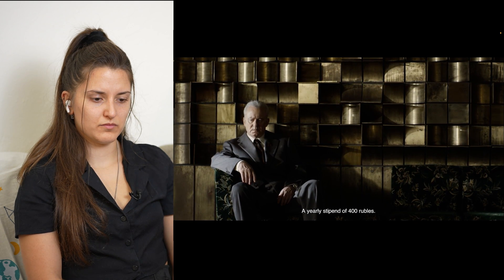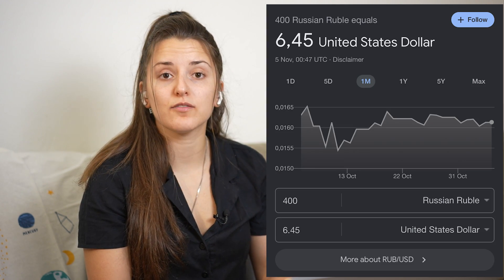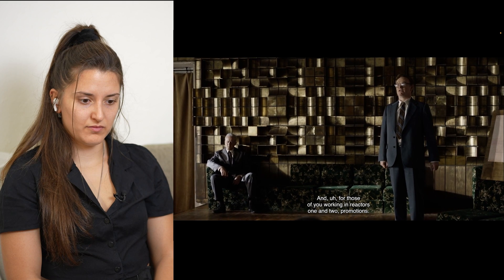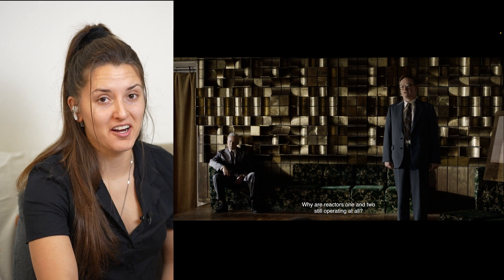We're asking for your permission to kill three men. 'All victory inevitably comes at a cost' — easy to say when you are not the one swimming in the radioactive water. Of course any volunteers will be rewarded: a yearly stipend of 400 rubles. I was very curious how much that is nowadays — six and a half dollars. Six and a half dollars. Yearly. And for those working in reactors one and two — promotions. Promotions for what? These people will be dead the next week. I would rather they explicitly state the problem and say if there are any volunteers, we can help out your family.